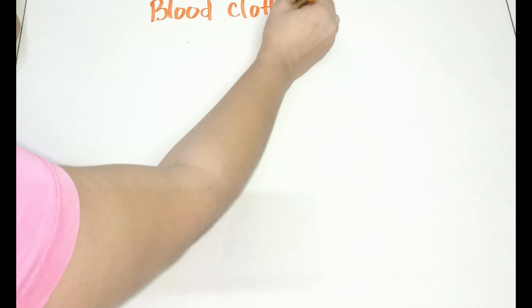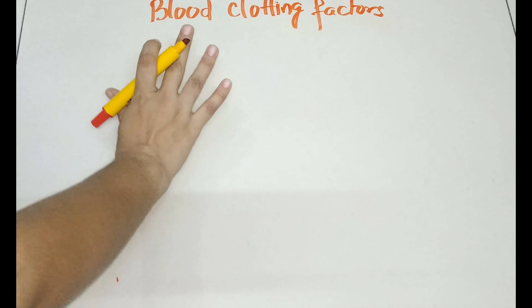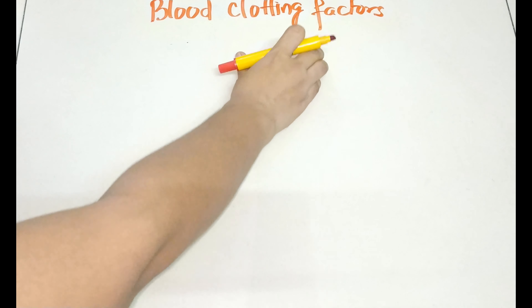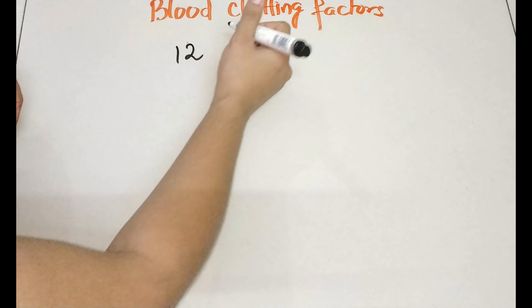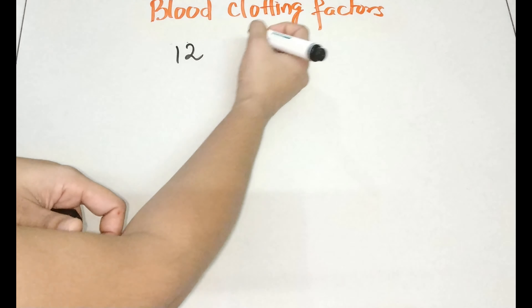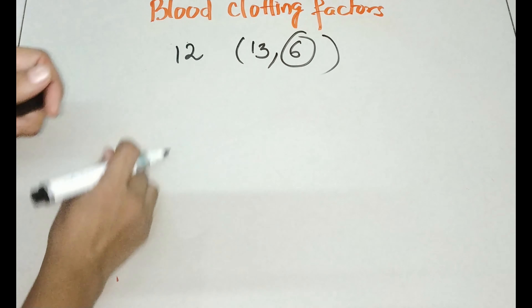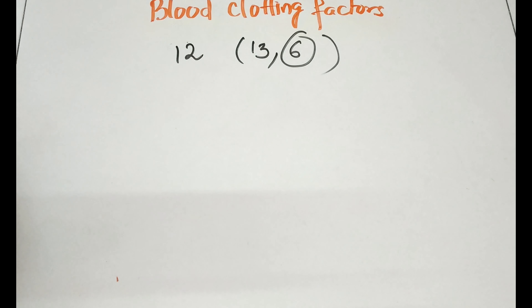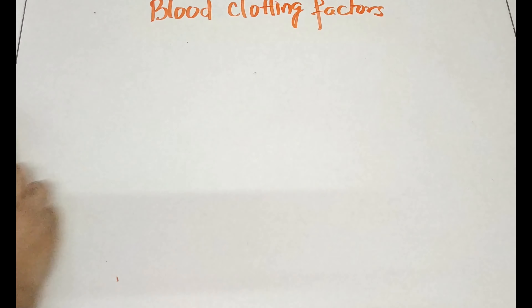Hello everyone, we are back with another video on blood clotting factors. It is very important in the medical and nursing profession to know what the blood clotting factors are and their names. There are total 13 clotting factors, but Factor 6 is missing, so effectively there are 12. Let's see one by one what these clotting factors are and how to remember them.